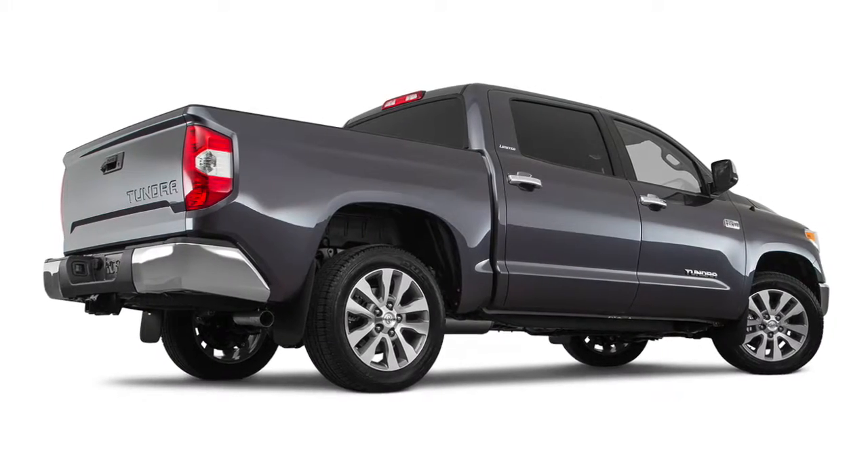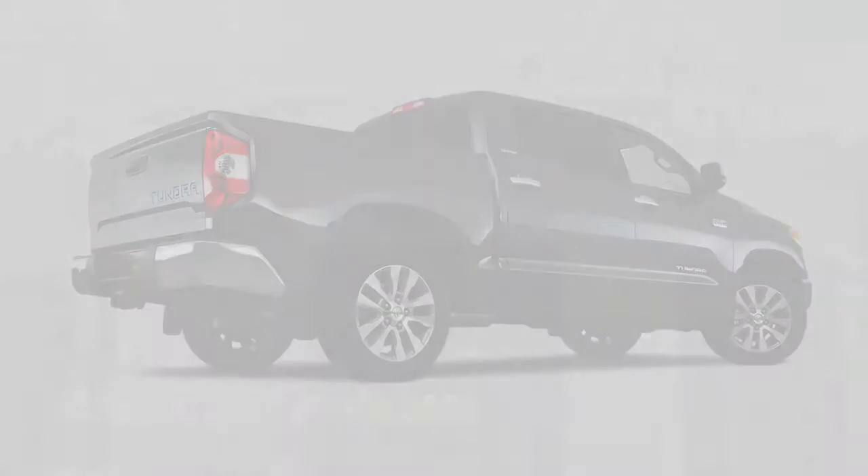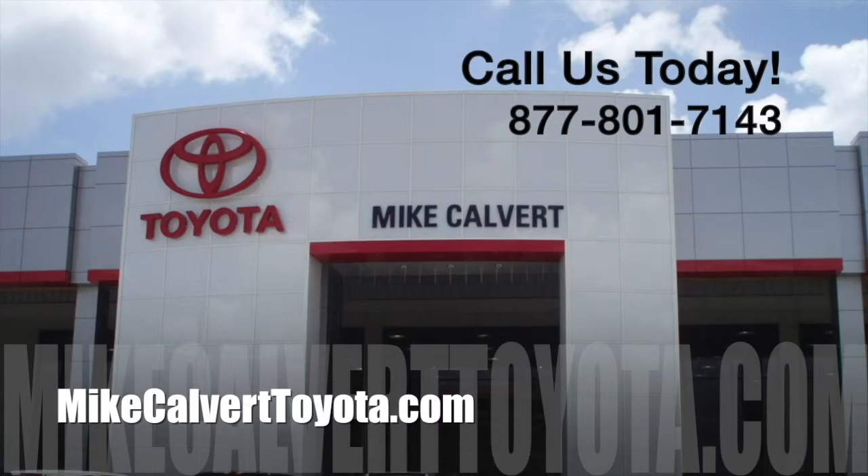To learn more about Tow Haul Mode and everything the 2016 Toyota Tundra has to offer, stop by Mike Calvert Toyota in Houston, today.